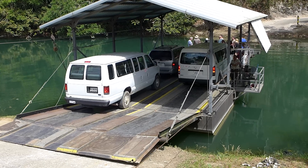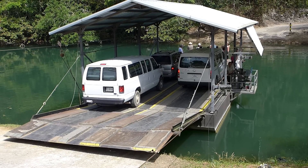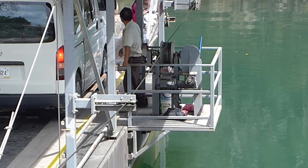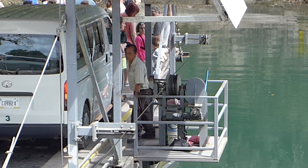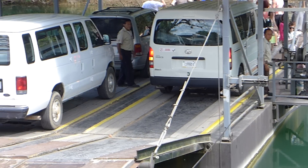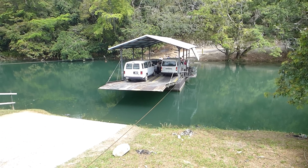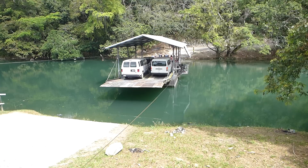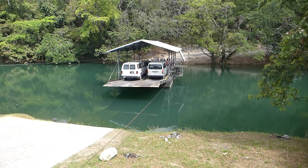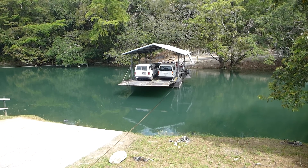Everybody, let's turn around. There he goes. That's how they get across the river. That van is backing up — oh, it stopped. That's pretty cool. There's a little short break — you can see.